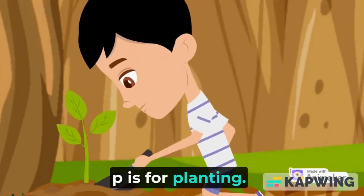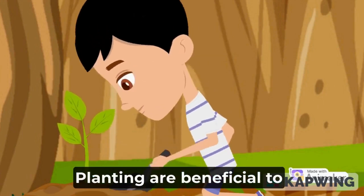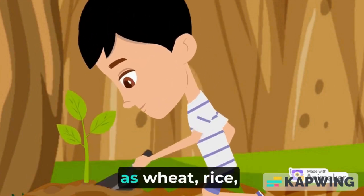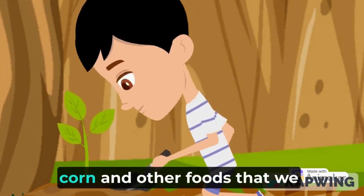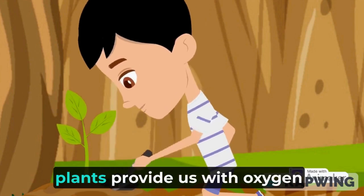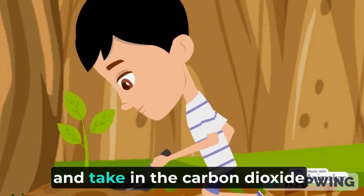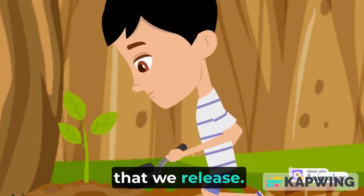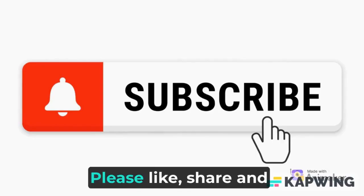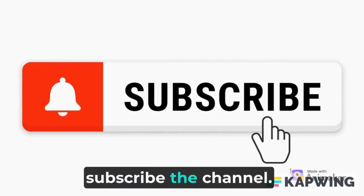P is for planting. Plants are beneficial to us in a variety of ways. Plants offer seeds such as wheat, rice, corn, and other foods that we consume on a daily basis. Plants provide us with oxygen and take in the carbon dioxide that we release. Please like, share, and subscribe to the channel.